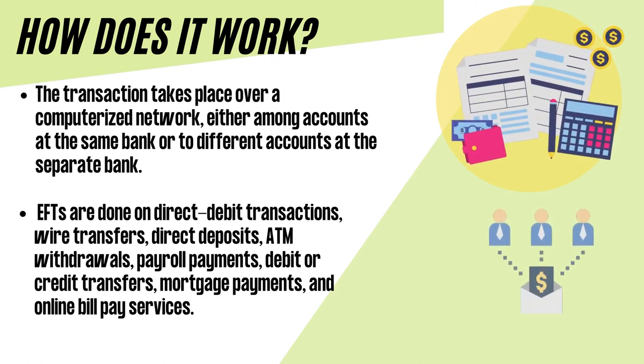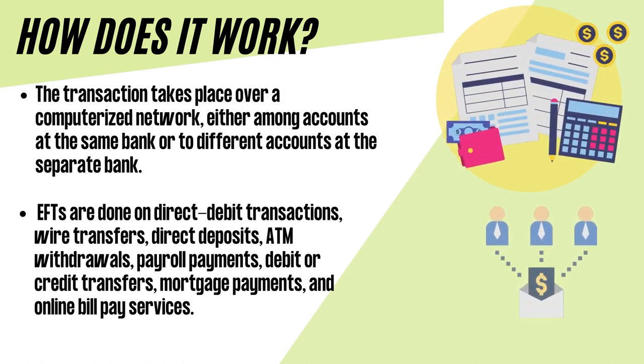The transaction takes place over a computerized network, either among accounts at the same bank or to different accounts at a separate bank. EFTs are done on direct debit transactions, wire transfers, direct deposits, ATM withdrawals, payroll payments, debit or credit transfers, mortgage payments, and online bill pay services.